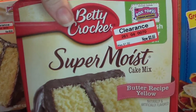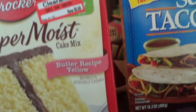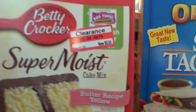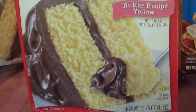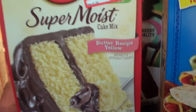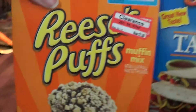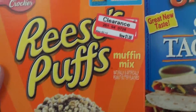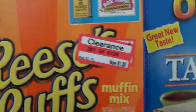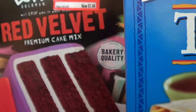I got this Betty Crocker Super Moist Butter Yellow Recipe, because my husband is a freakazoid and prefers this kind of stuff to chocolate cake — but I got this for 66 cents, and another one for 66 cents. I got this Reese's Puffs Muffin Mix for $1.08. And I like that these all have these little Box Tops for Education — I save those for my twin nieces' school.